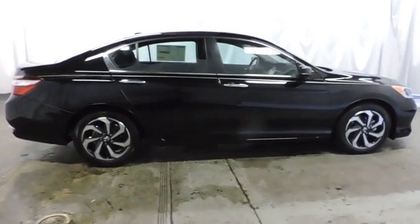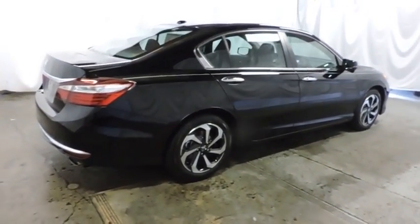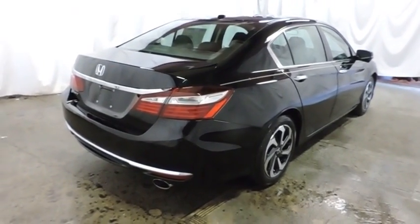Tachometer, outside temperature gauge, day and night rear view mirror, cloth seat trim, engine immobilizer, low tire pressure warning, power rear window sunshade.